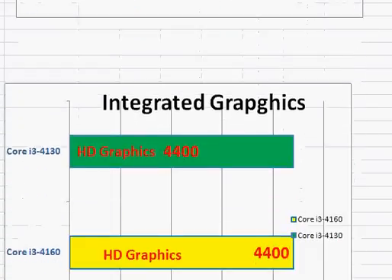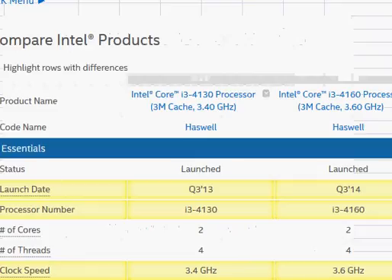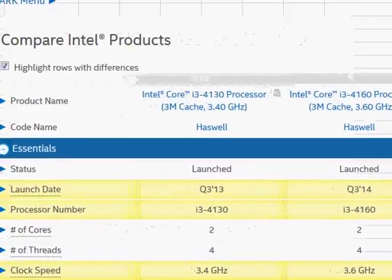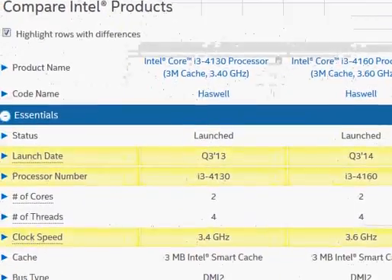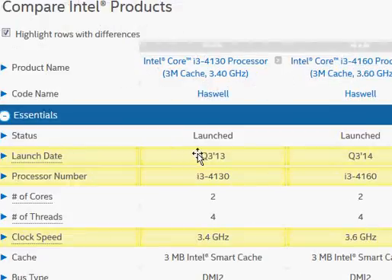Both come with the same integrated graphics — HD Graphics 4400 — which is about 25 to 30 percent improved over the graphics used in the Ivy Bridge. Let's take a look at their specification comparison on the Intel website to make sure we are not missing anything. Again, we see 3.40 GHz versus 3.60 GHz.